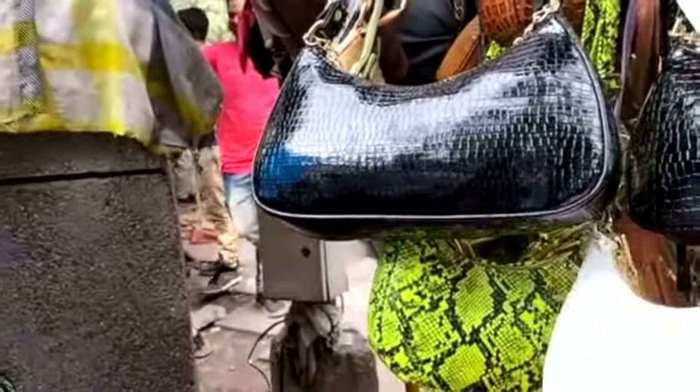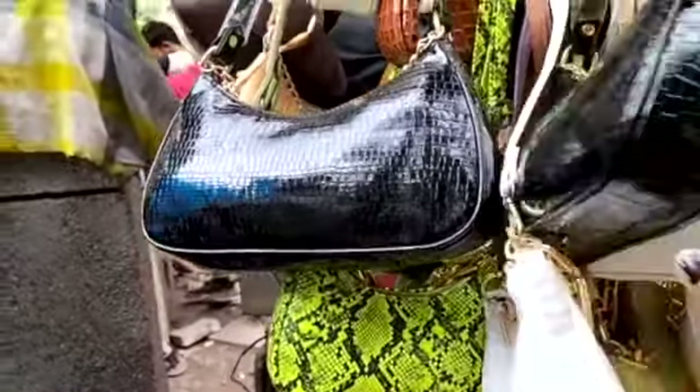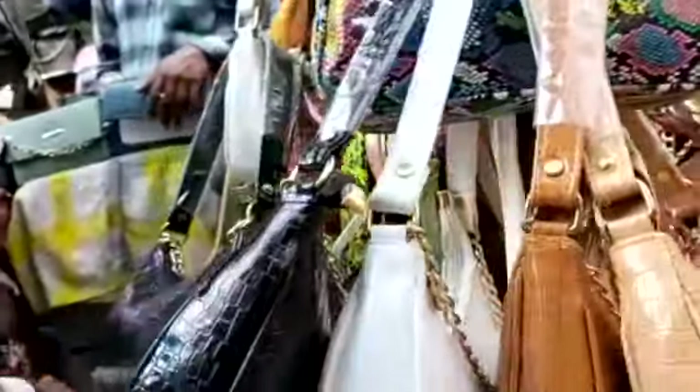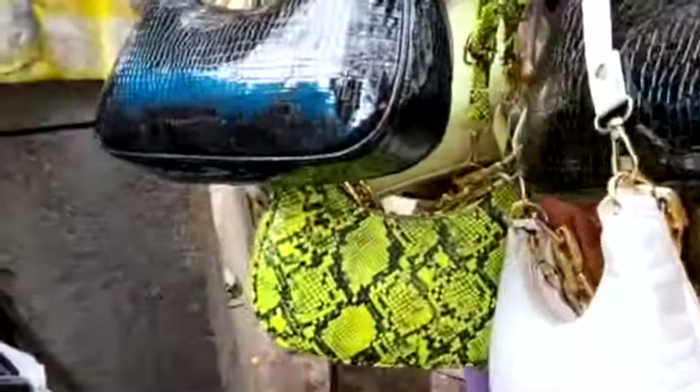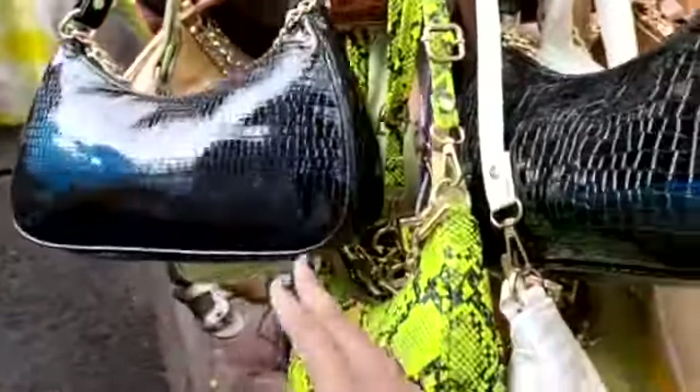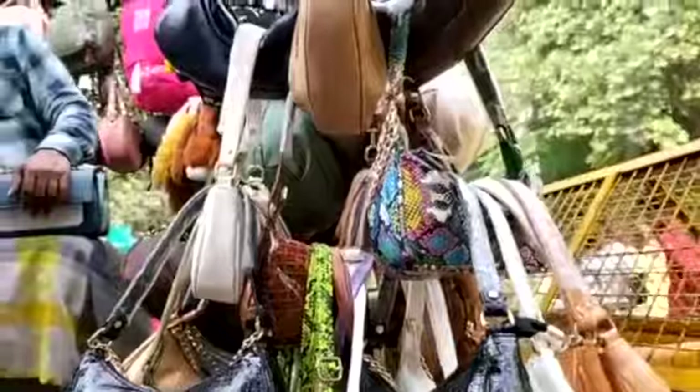The color options were very good and the designs were very good. The price was 300 rupees for a branded bag and the quality was also very good. If you want to buy this type of bag, you can come here.